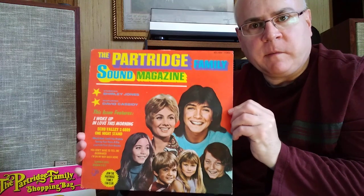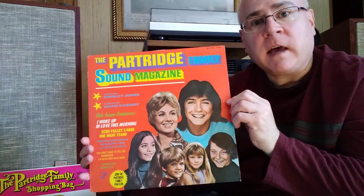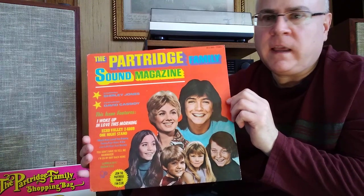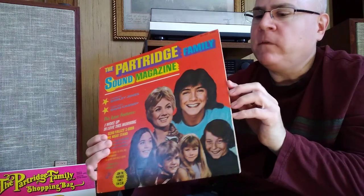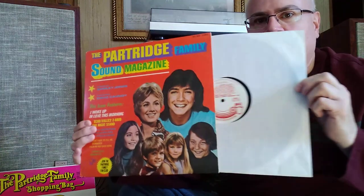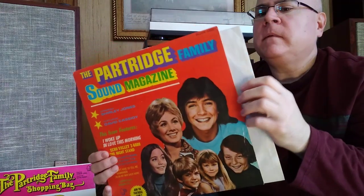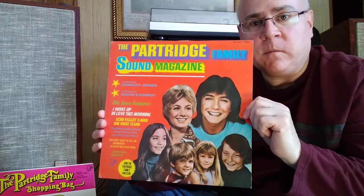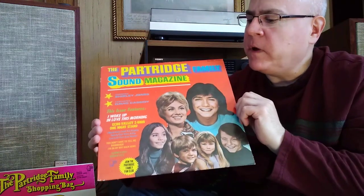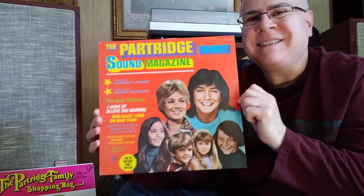The first one I want to show you is my favorite Partridge Family album, Sound Magazine. This particular copy is a promotional copy that was sent to radio stations. These are kind of hard to find, and I actually stumbled upon it online for a very cheap price. The vinyl itself is in great condition — it sounds great. As you can see, it has the white label promo copy. These are really hard to track down. I found one last year for the Up To Date album, which is another one of my favorites. The promo copies are some of the first ones pressed, and they sound phenomenal.